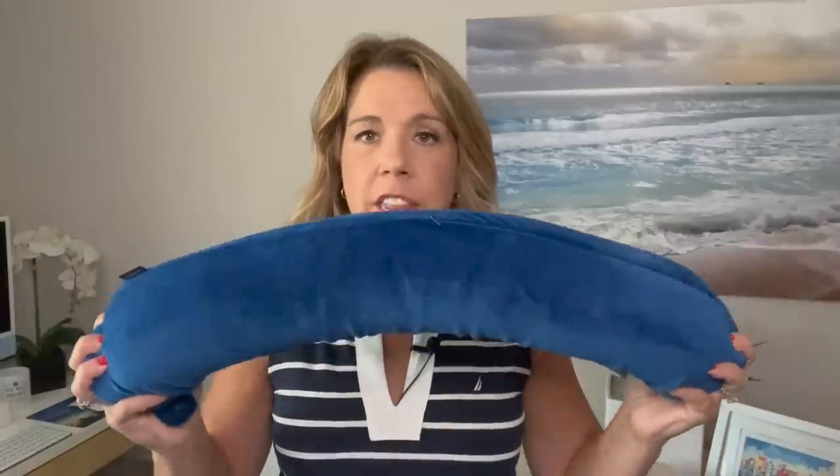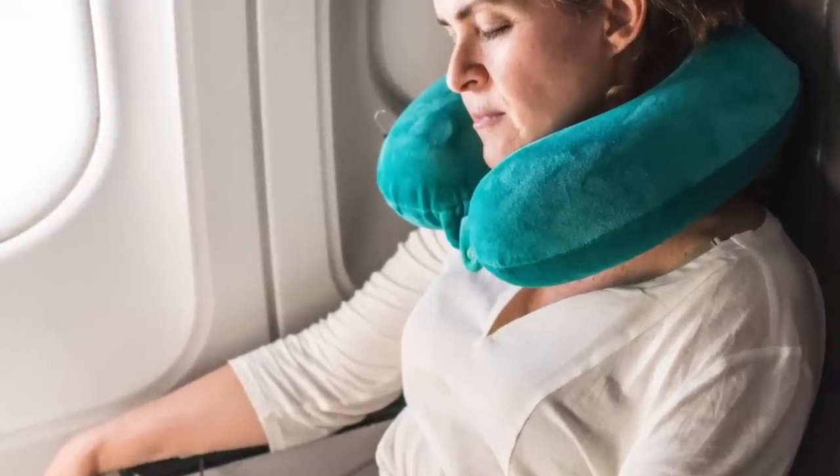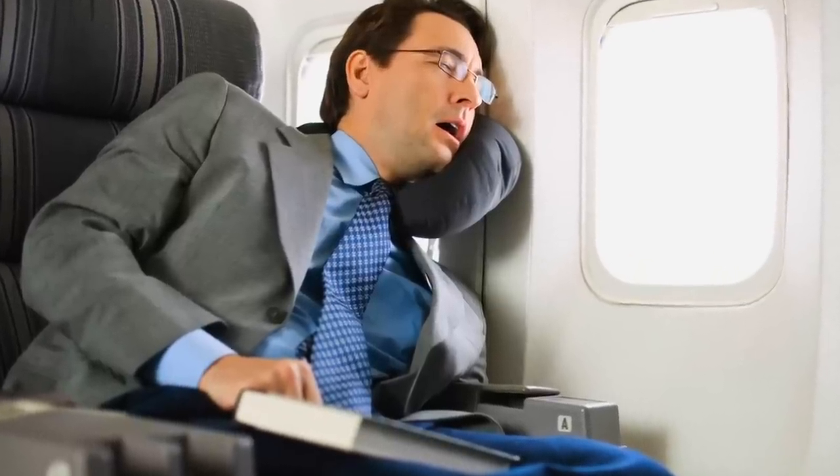This is actually flexible, so it's different from other headrests you might use on an airplane. Personally, I've never found those very comfortable, but this is so comfortable. You can put it around your head, or you can twist it — if you're leaning against a window, or even wrap it around your neck. You can even use it in the car, which I'm going to do on our next cruise since I'm driving to the port.